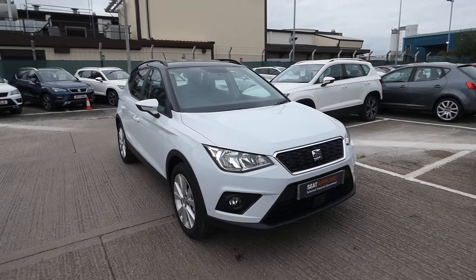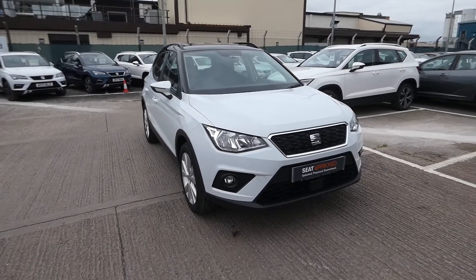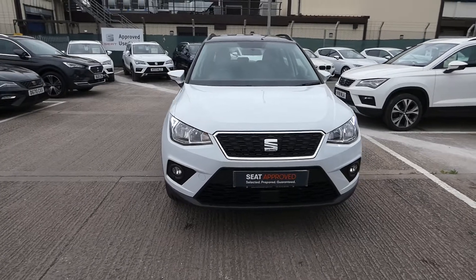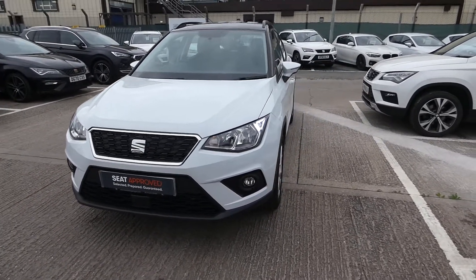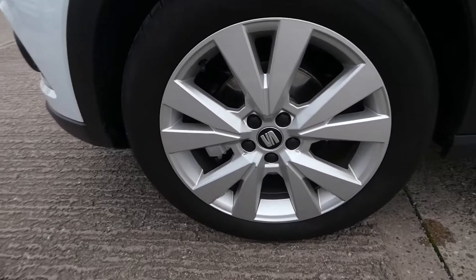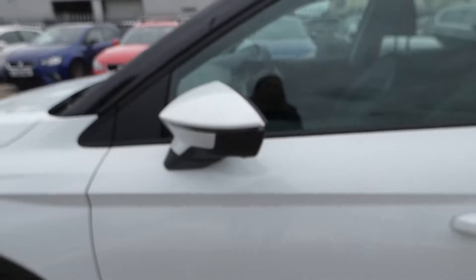This is the SE Tech model. It comes with some lovely features including the LED daytime running lights, finished in solid paint pure white with the black contrast roof and roof bars. We've got these stunning 17 inch alloy wheels and the LED indicator which is located on the side mirror.